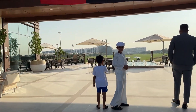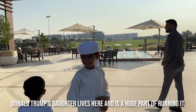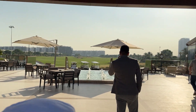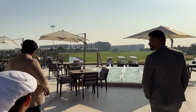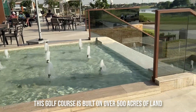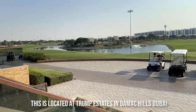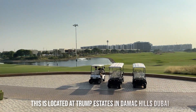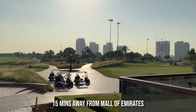A fun fact is Donald Trump's daughter lives here and is a huge part of running it. Its interior designer Gil Hansen designed it really beautifully. This golf course is built on over 500 acres of land, which was previously untouched desert. It is located at Trump Estates in Damark Hill, only 15 minutes away from the Mall of the Emirates.